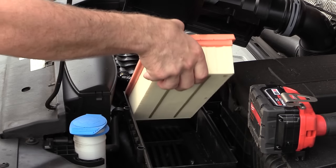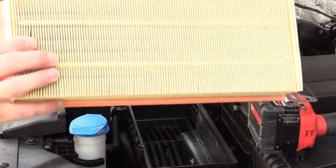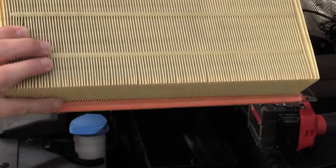Fram recommends replacing your engine air filter every 12 months or 12,000 miles. Be sure you're following your vehicle's recommended maintenance schedule.